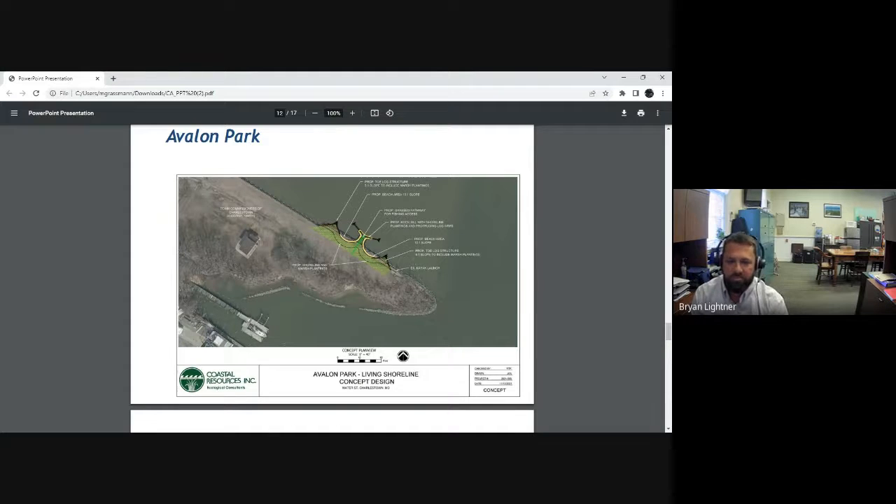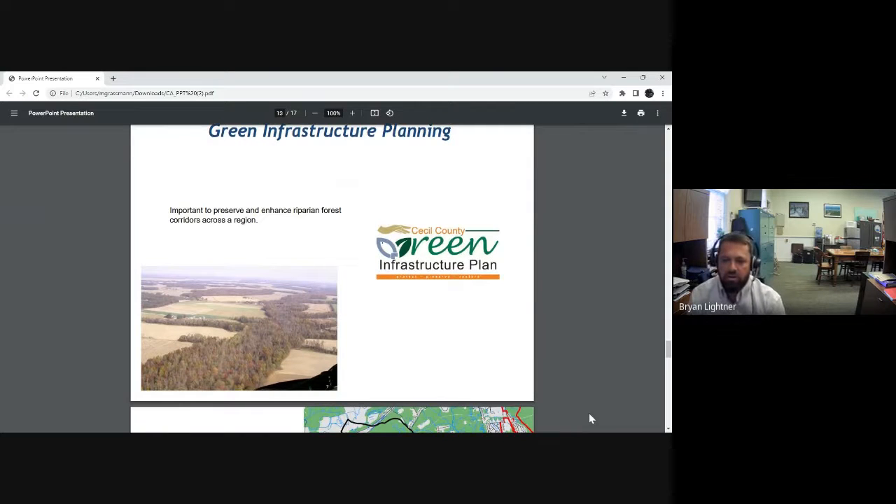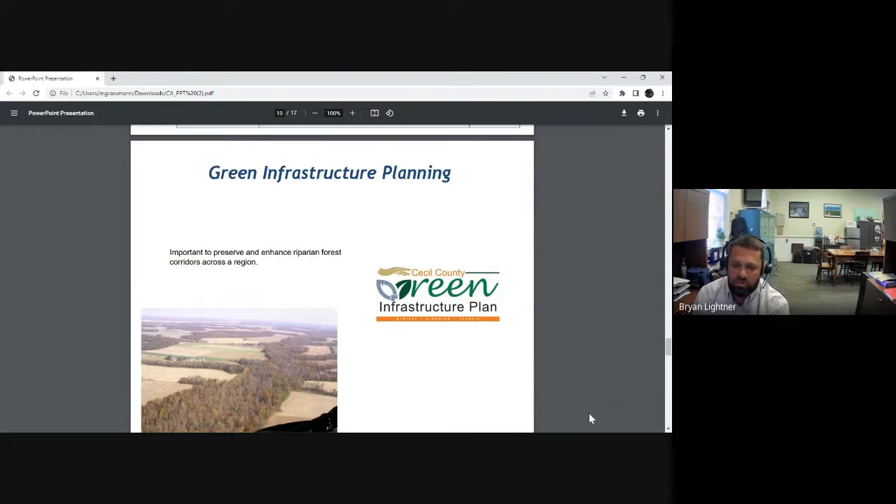The importance of green infrastructure planning — counties are doing this, trying to preserve corridors across the region. Take a look at that data for your town and see what you can do to help keep those corridors intact or enhance them.